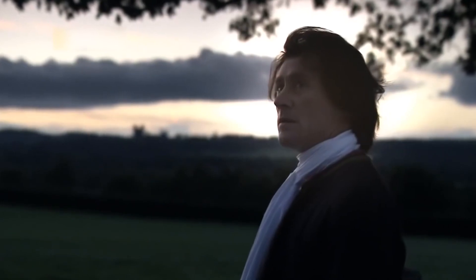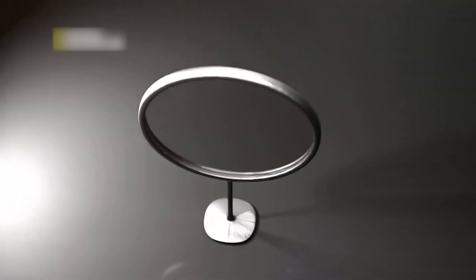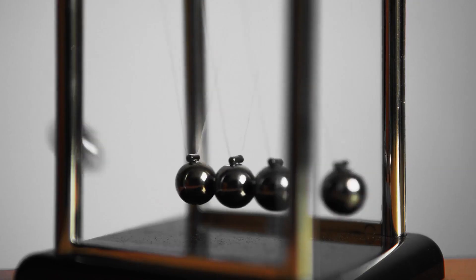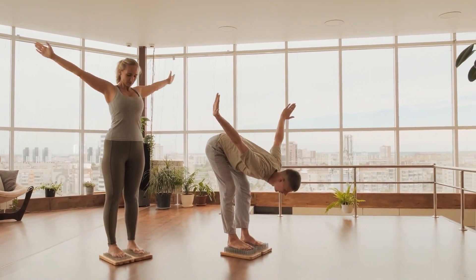Much later, in 1666, Isaac Newton discovered gravity by watching an apple fall from a tree — a force present in everything that pulls other things towards itself. Yes, everything has gravity: the Sun, the Earth, the Moon, and even you.